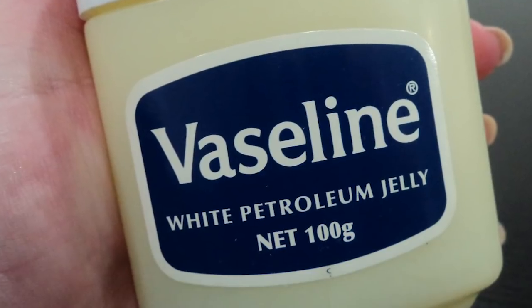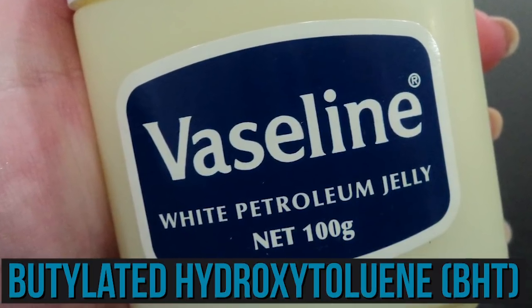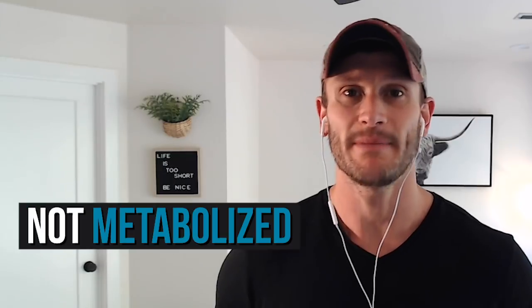Now moving over to shaving creams and shaving gels — you'll often see BHT. BHT is petroleum derived. Something to remember: anything petroleum, like petroleum jelly or Vaseline, is not metabolized by the human body. It is oil-based, and you're also going to see it labeled as petrolatum — that's still petroleum.